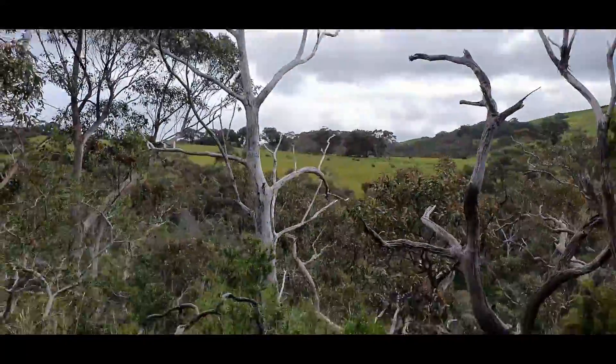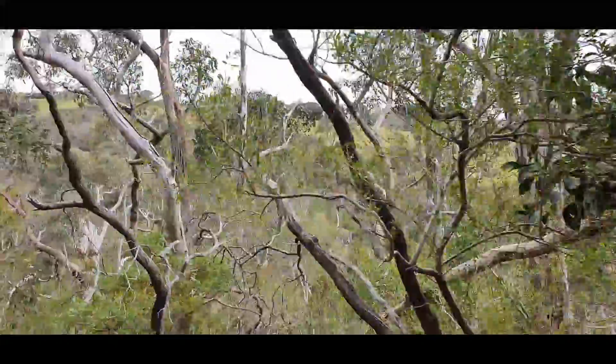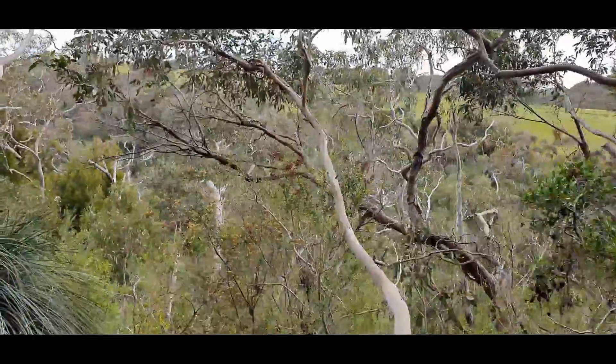Once again I'm in Victor Harbour visiting Hindmarsh Falls, a stunning waterfall with great views and a short walk. These waterfalls are connected to the Hindmarsh River which flows out to sea in central Victor Harbour. This is Shrevelyn Dixie and this is the Hindmarsh Falls.